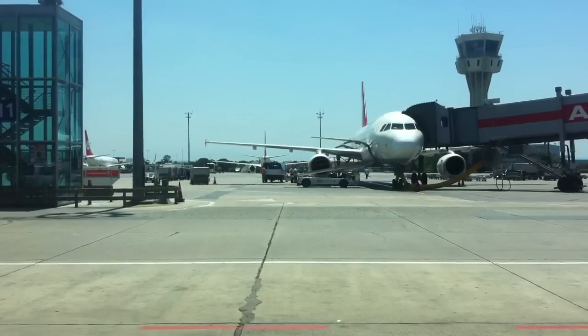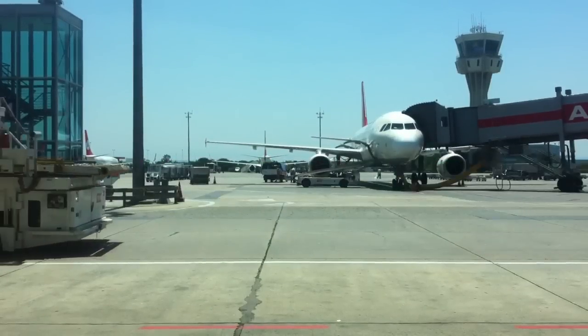I'm Zach Million, thanks for watching. P.S. — the menu changes every flight.